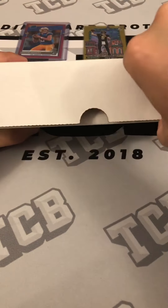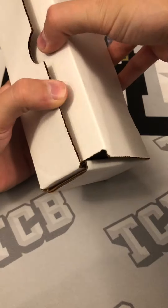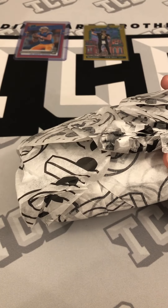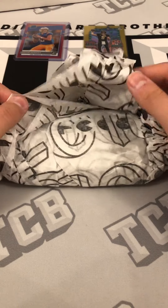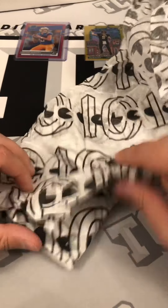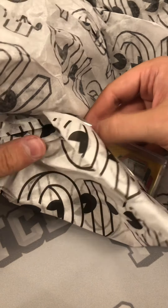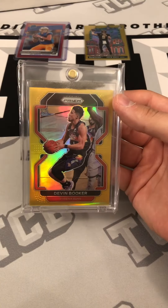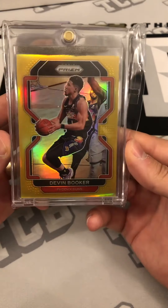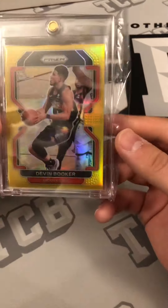I have an idea of what this one could be — interesting packaging for a card, I don't think I've ever gotten it this way. Very interesting way to go about it. Oh — ready? Three, two, one, reveal! Look at that bad boy. This thing is one clean card — 2021-22 Prizm Devin Booker True Gold, five out of ten. Definitely a theme for this mail day with the gold cards.